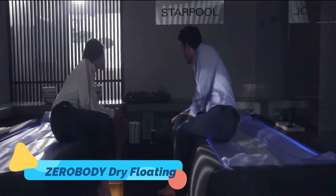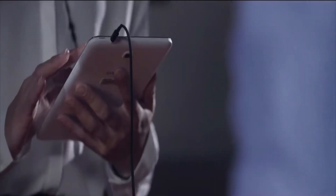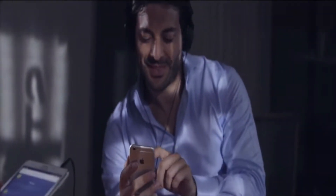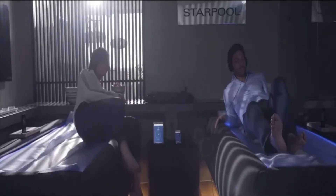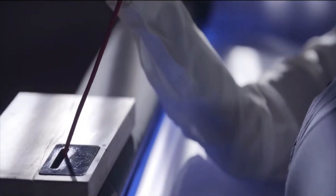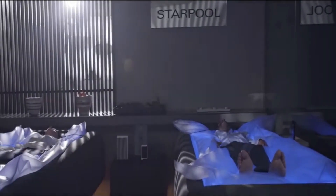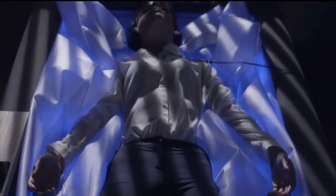The Zero Body Dry Float redefines relaxation by offering the sensation of floating in water without actually getting wet. This groundbreaking wellness gadget uses dry-flotation technology to simulate a zero-gravity experience, which helps to reduce stress, improve circulation, and enhance mental clarity. Perfect for spas, therapy centers, or even personal use at home, the Zero Body allows you to fully relax as you lie on its cushioned surface that conforms to your body.